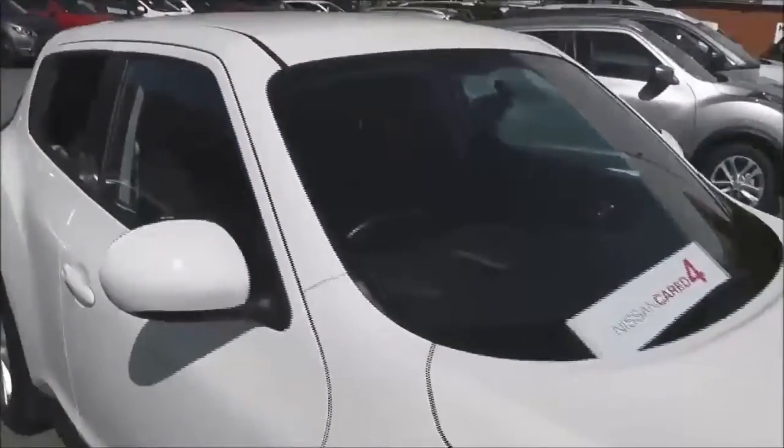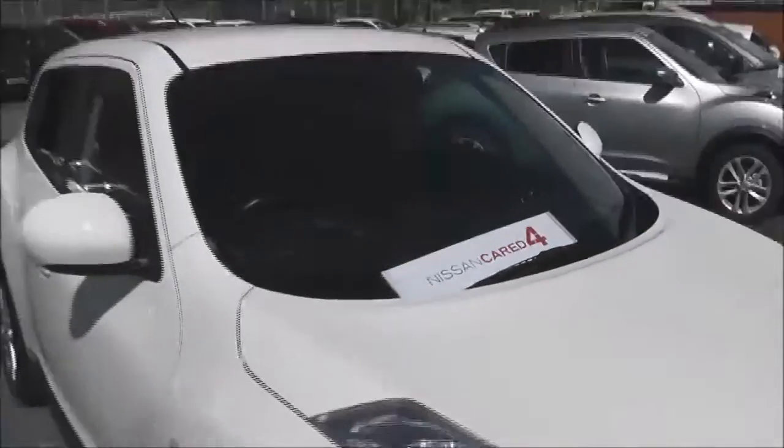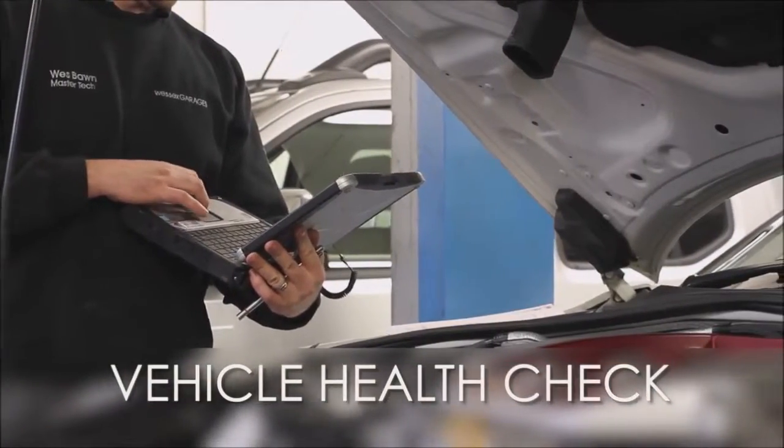As you can see it's in excellent condition. If you'd like to book a test drive then please give us a call — alternatively you can also book online. The vehicle will be Nissan Cared For. Every Wester's Garages used car receives a vehicle health check from our qualified technicians.